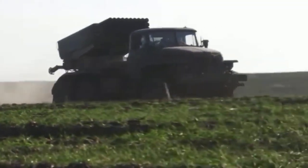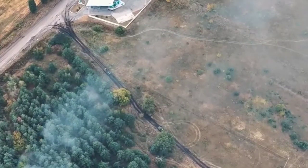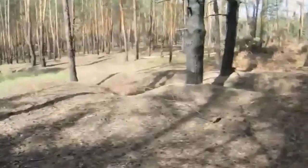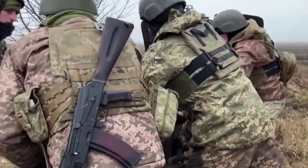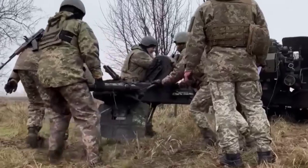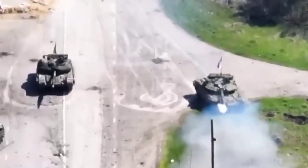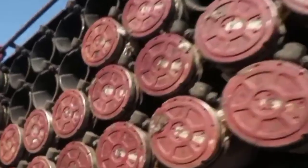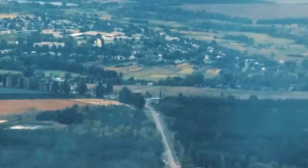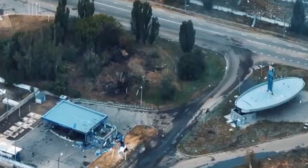A slightly odd-looking Ukrainian infantry fighting vehicle churning through the cold mud typical of Ukraine's early winters tells a profound story. The Ukrainian military and its supporting industry have for months been taking bits and pieces of wrecked armored vehicles and combining them with museum-quality antique weapons and even pickup trucks. From day one of the war, the territorials were hungry for heavier weaponry, so it should come as no surprise that they were responsible for many of the weirder DIY vehicles.